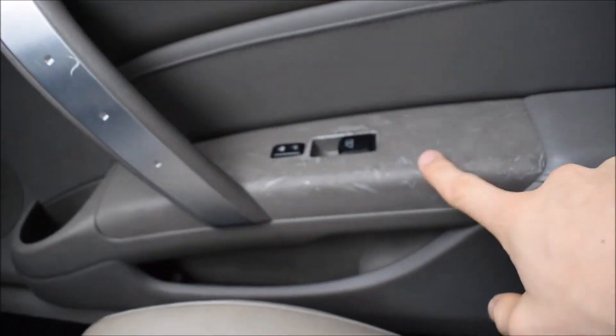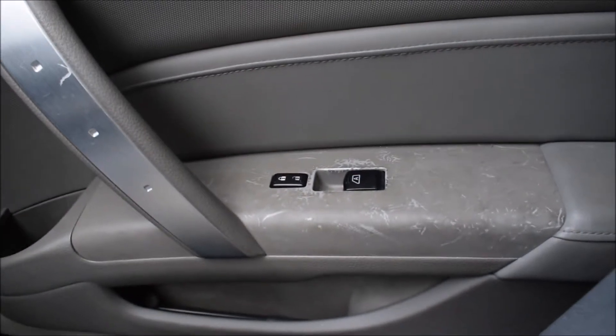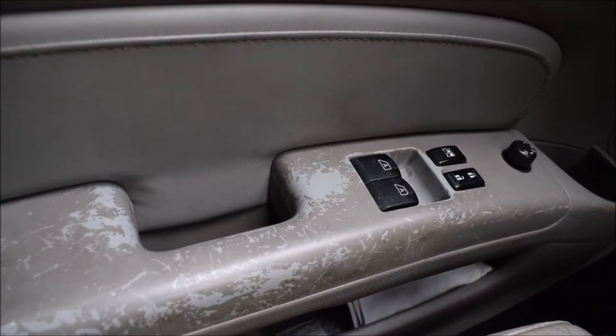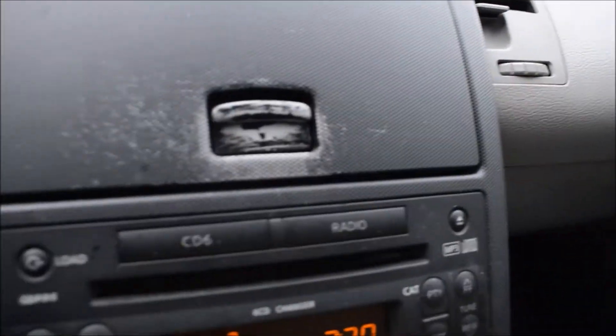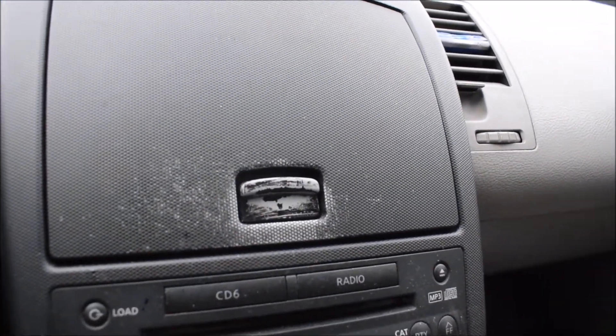The second thing I hate is the interior — especially the front dash and the sides right here. They get scratched up really bad and it's just kind of annoying. I'm probably going to have to put a wrap or something over this just to make it look a little bit better, but that happens in a lot of cars.